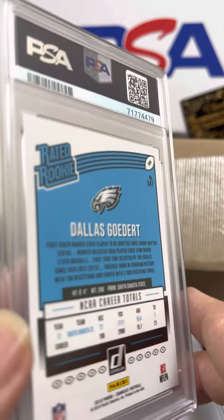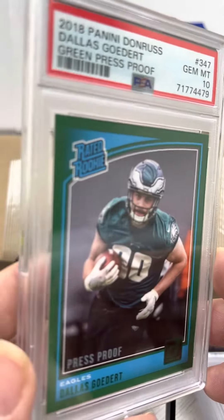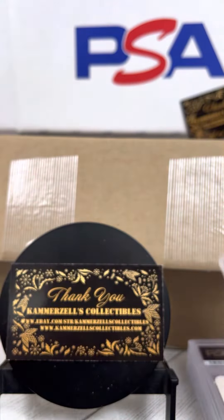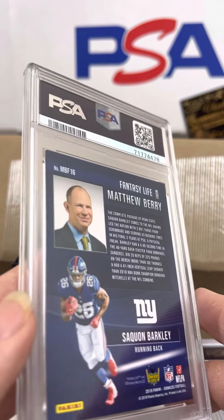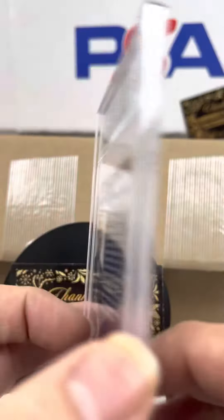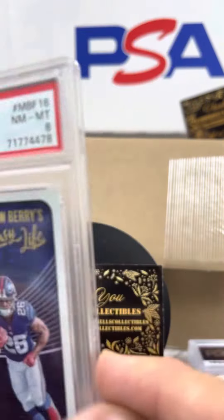Dallas Goddard Rookie right behind him, PSA 10 on the green Press Proof. I think we already got a 10 on a base. Here we have Fantasy Life, Saquon Barkley Rookie 2018, PSA 8. That's brutal.